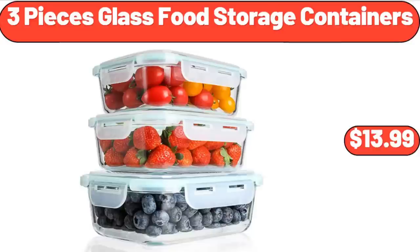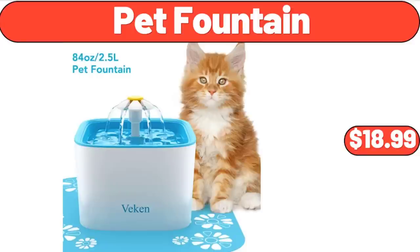3 Pieces Glass Food Storage Containers, $13.99. Pet Fountain, $18.99.